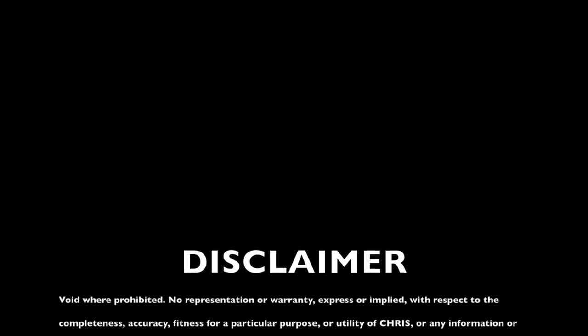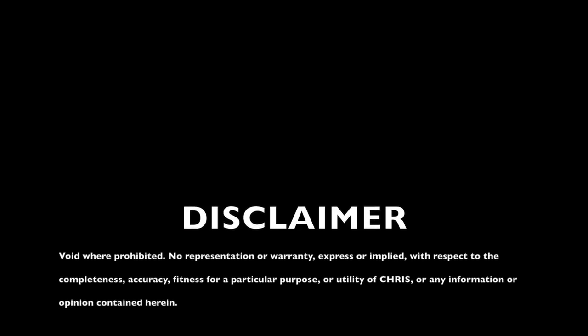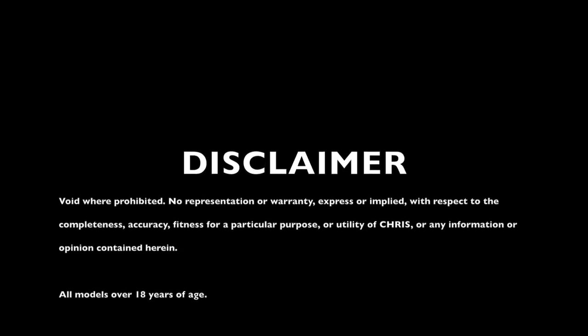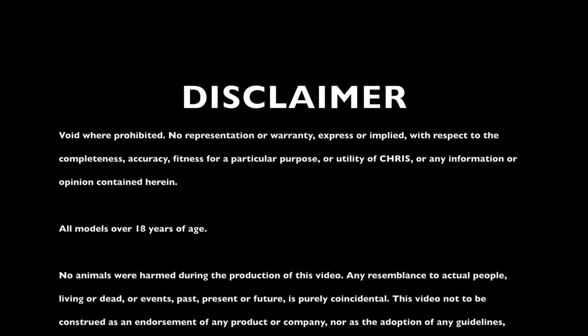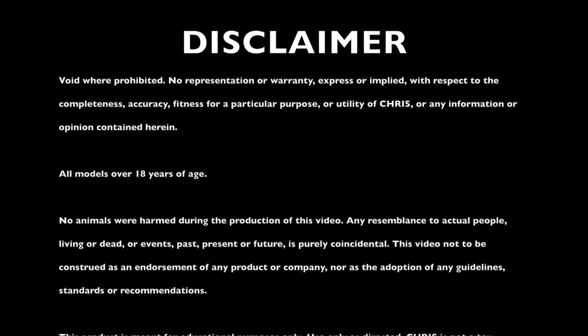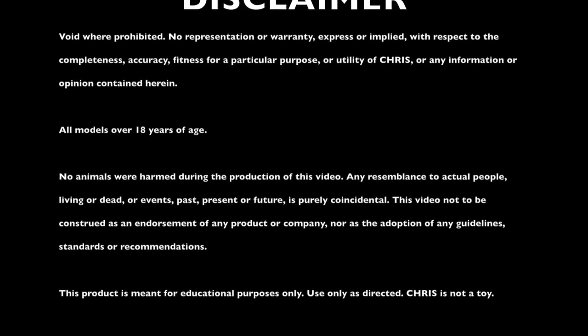Void where prohibited. No representation or warranty expressed or implied with respect to the completeness, accuracy, fitness, or particular purpose or utility of Chris or any information or opinion contained herein. All models over 18 years of age. No animals were harmed during the production of this video. Any resemblance to actual people, living or dead, or events, past, present, or future is purely coincidental. This video is not to be construed as an endorsement of any product or company, nor as the adoption of any guidelines, standards, or recommendations. This product is meant for educational purposes only. Use only as directed. Chris is not a toy. This offer is subject to change without notice. In fact, it's already changed. This is a limited time offer, and that time is over.